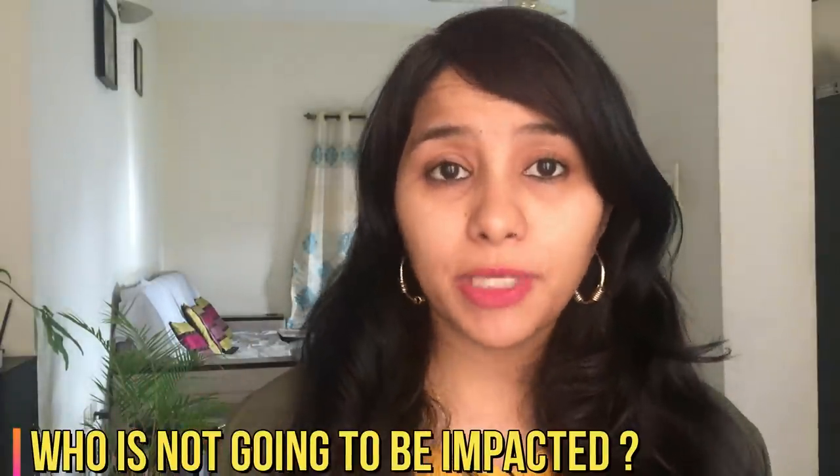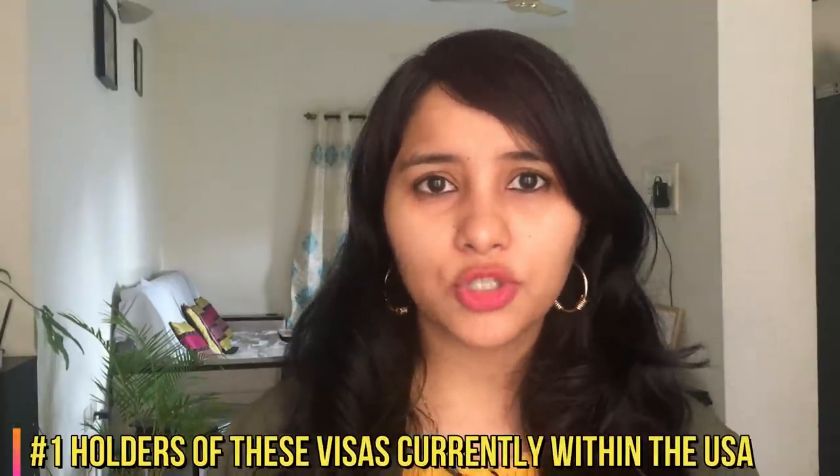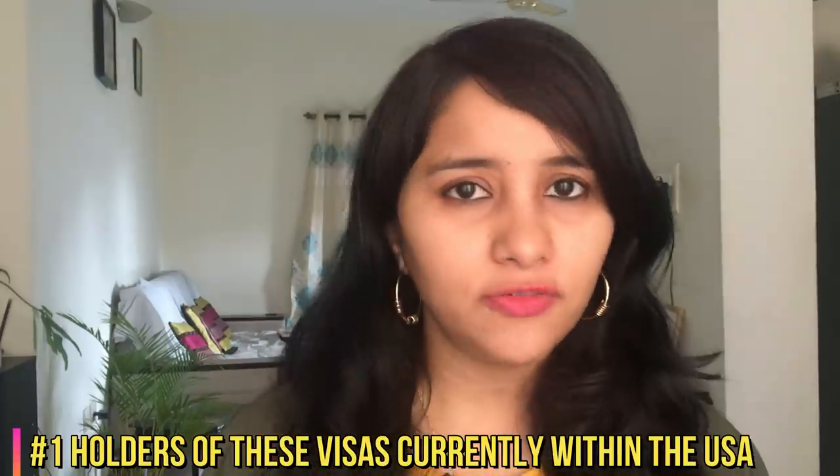Now let's look at scenarios and people who are not going to be impacted by this ban. Number one, this ban is not going to impact all the visa holders who are currently within the US. So if you're a holder of any of these visas and you're currently living within the US and working there, then this ban is not going to impact you. So let's say you have an H-1B visa coming up for renewal in August and your employer has already initiated the renewal process — as long as you do not travel outside the US till the end of this year, you're going to be fine.